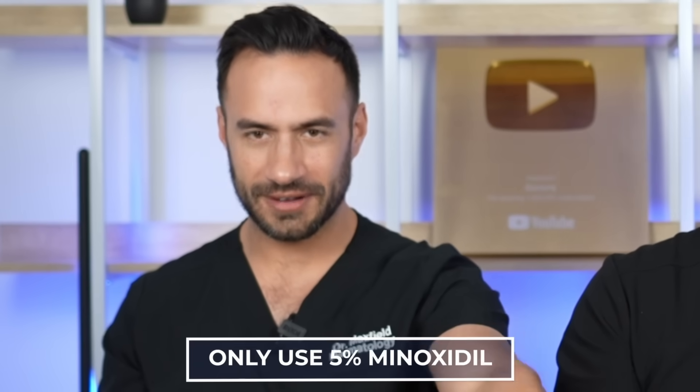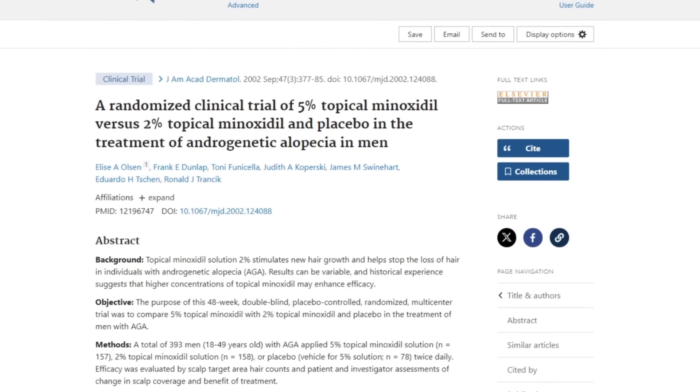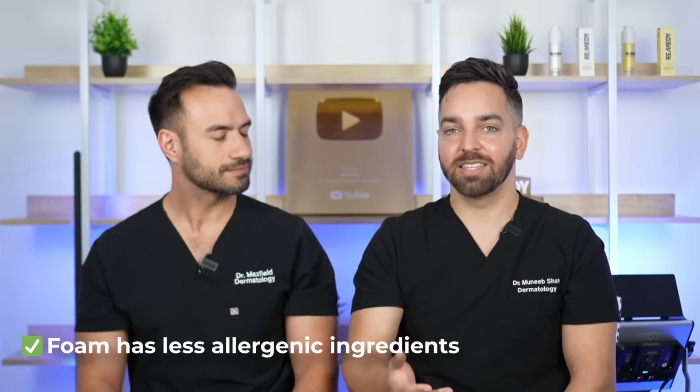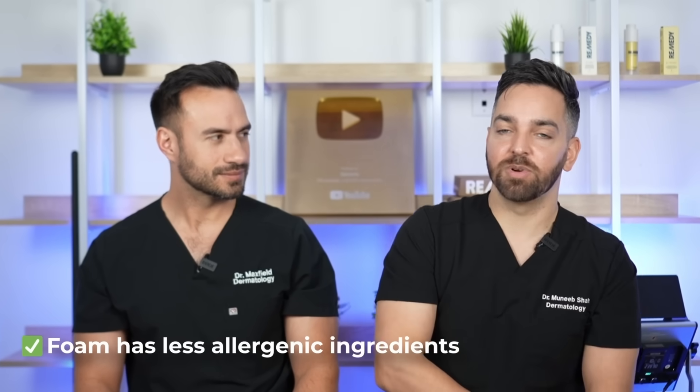The first hack regards which version you should be purchasing. You'll see 5% and 2% at the store, and everyone should be using 5% minoxidil, preferably the foam. 5% has been shown in studies to be more effective than 2% regardless of gender, and the foam has less irritating ingredients than the liquid, which contains propylene glycol that a lot of people don't react well to.